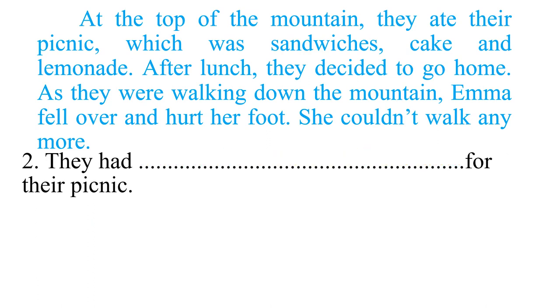Question two: 'They had [blank] for their picnic.' What did they eat? Looking at the story, they had sandwiches, cake, and lemonade for their picnic.